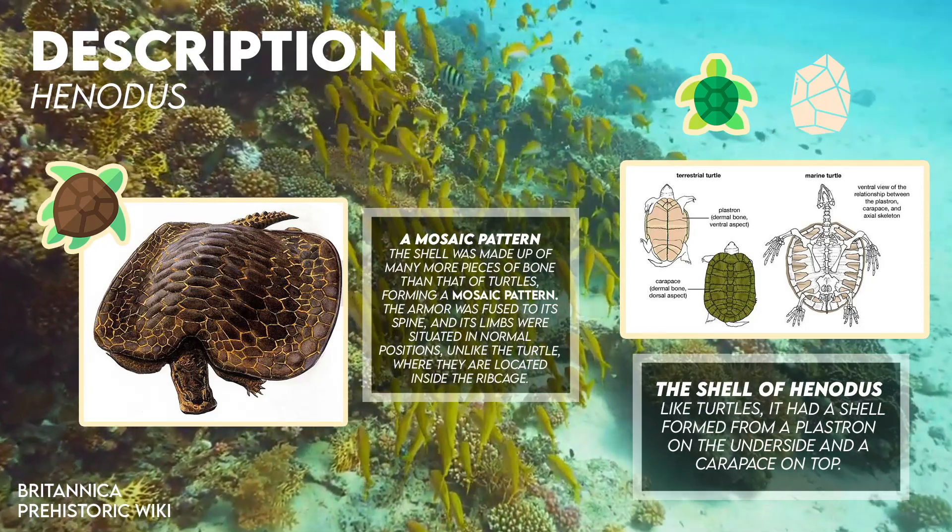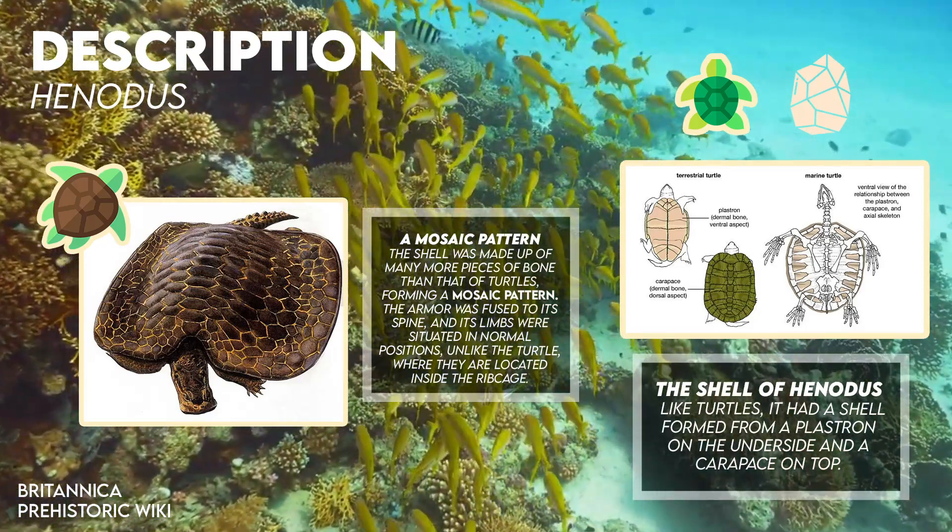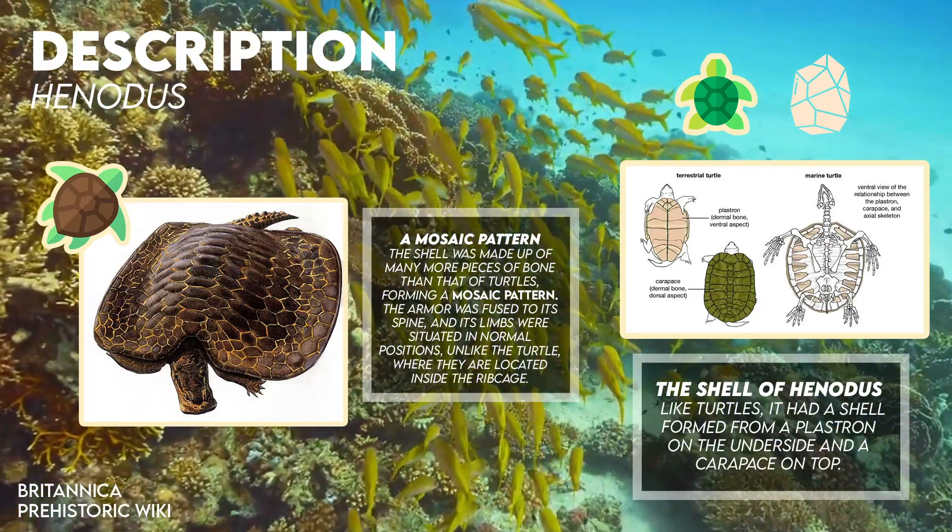Unlike the turtle, where the limbs are located inside the ribcage, the weak limbs of Henodus suggested it spent little, if any, time on land.